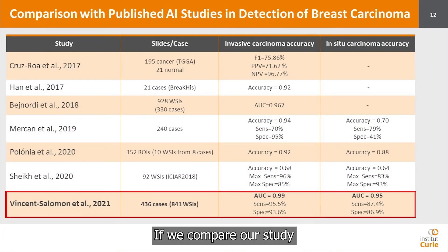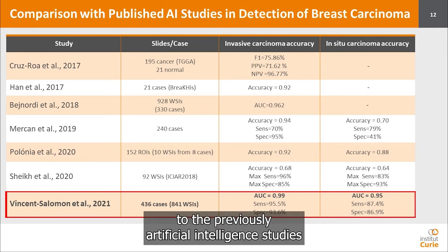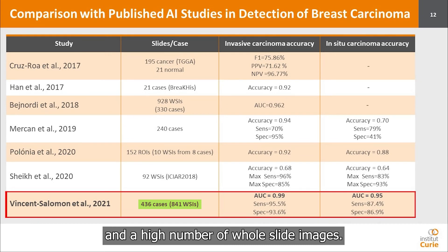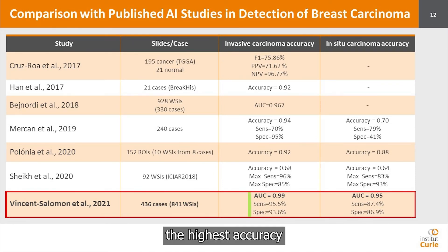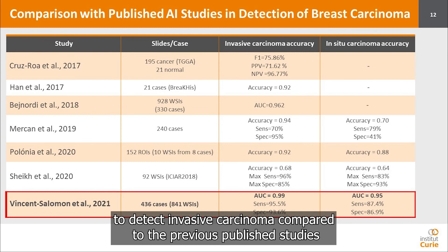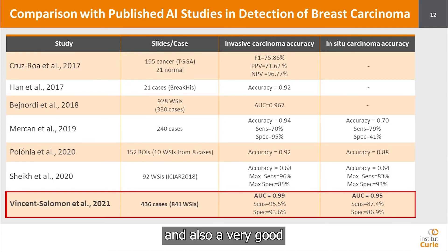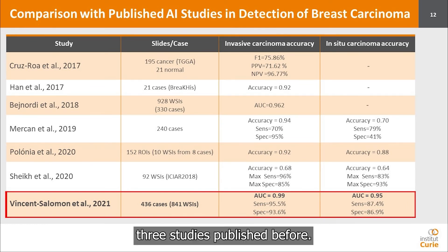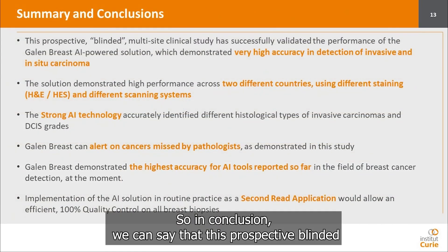Comparing our study to previously reported artificial intelligence studies, our study has the highest number of cases and a high number of whole-slide images. We demonstrated the highest accuracy, with the highest sensitivity and specificity in detecting invasive carcinoma, as well as very good sensitivity and specificity in detecting in-situ carcinoma compared to the three previously published studies.